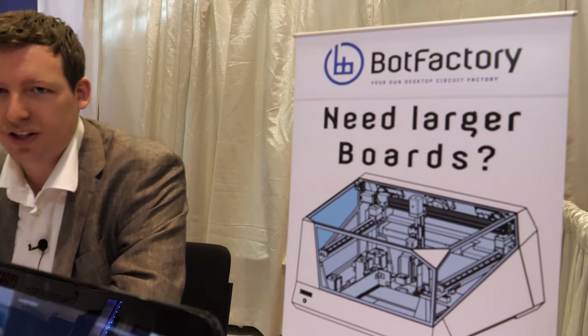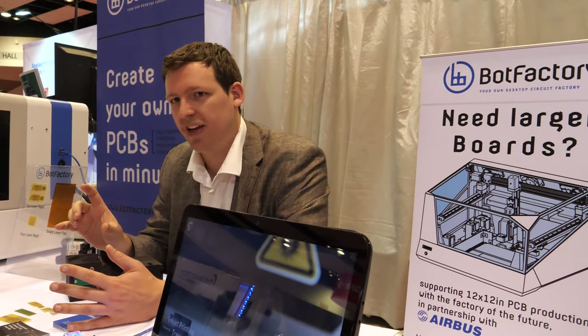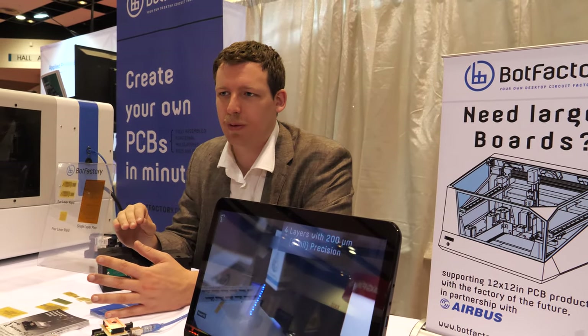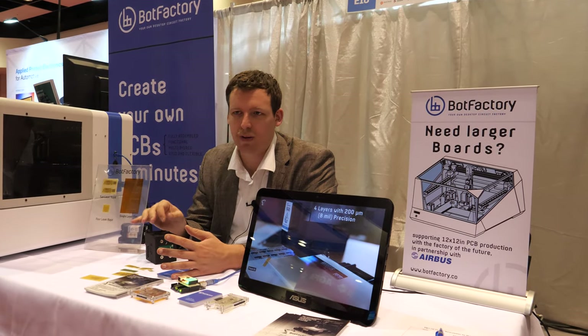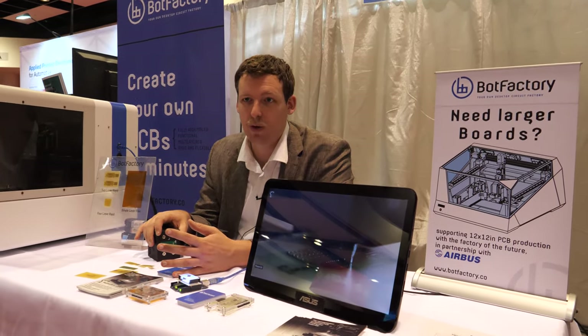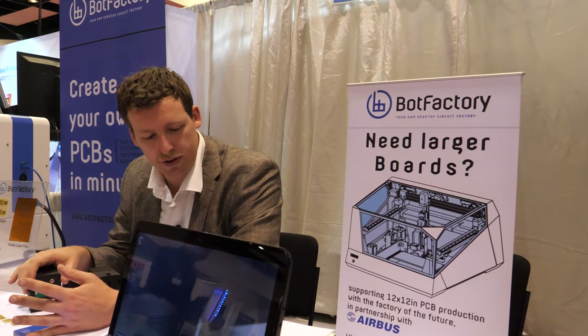You can have it sit right next to your electrical engineer so you can design the board and then develop it and test it before ever having to think about making an order from somewhere else online or having to assemble it yourself by hand.